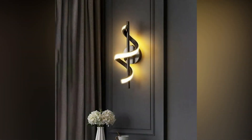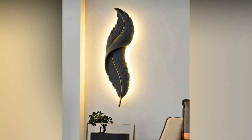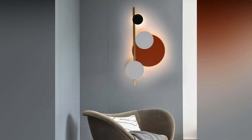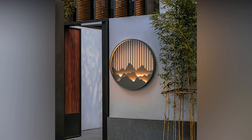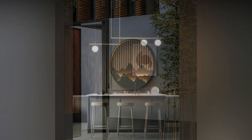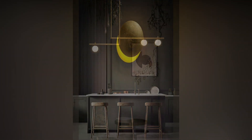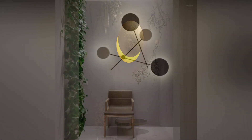In the intricate dance of interior design, the significance of lighting cannot be overstated, especially in the heart of the home — the living room. While the allure of pendant lights is well known, the transformative power of wall lights is a design secret often overlooked. In this article, we unveil our top 10 living room wall lighting ideas, ranging from subtle downlighters to eye-catching columns and decorative designs, showcasing the diverse possibilities that can elevate your living space to new heights.